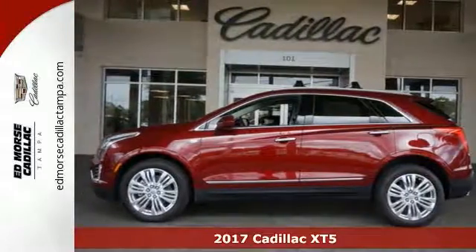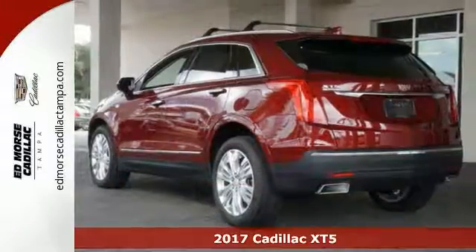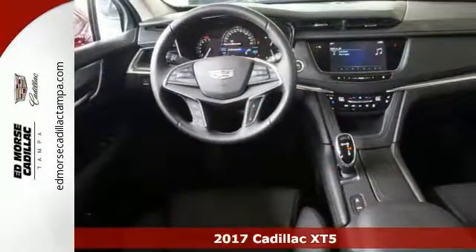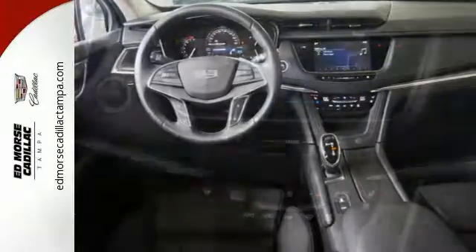It's a 2017 Cadillac XT5 Premium Luxury SUV. It offers adaptive remote start, multi-zone climate control, wireless charging and universal home remote.